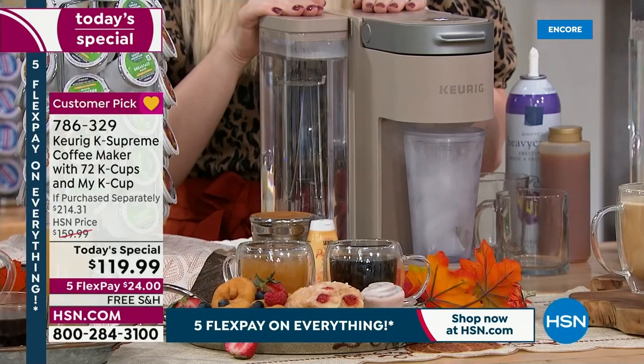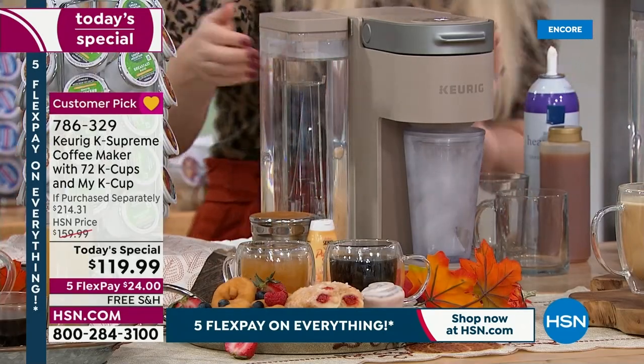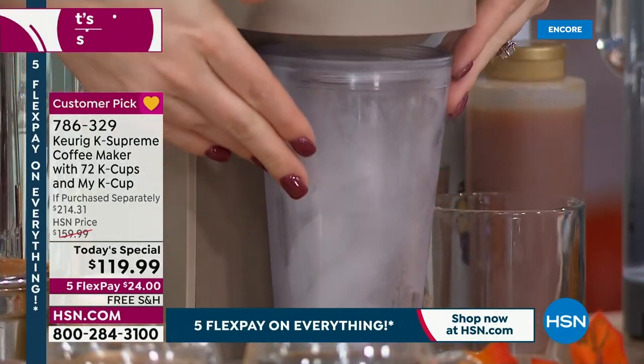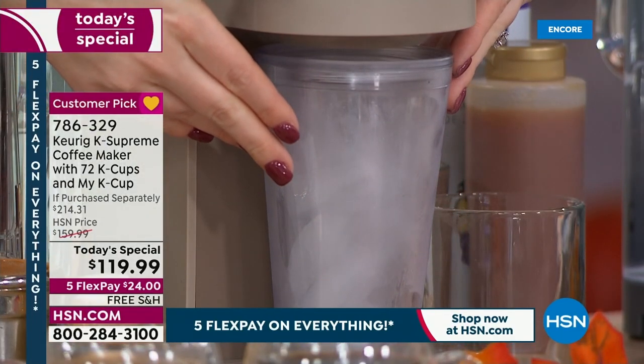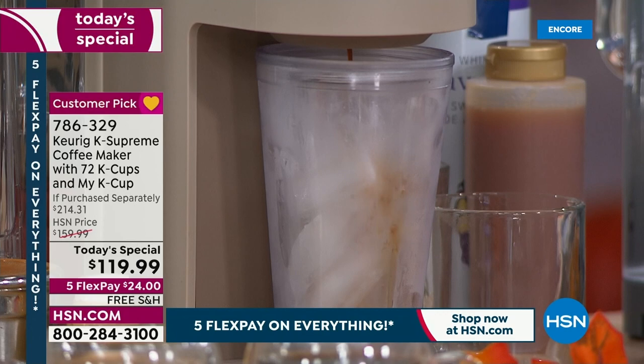We are live on Facebook. If you have any questions for Taylor, we are here for you. The cappuccino color is going to be the next to go — it's the most limited, with about 380 for the day.